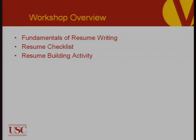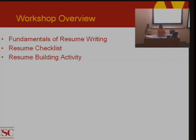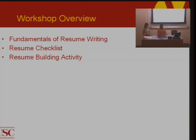Today we're going to go over the fundamentals of resume writing, the resume checklist that you should always go over before you submit or send out your resume to any companies, and finally a resume-building activity to help you start creating your own resume.